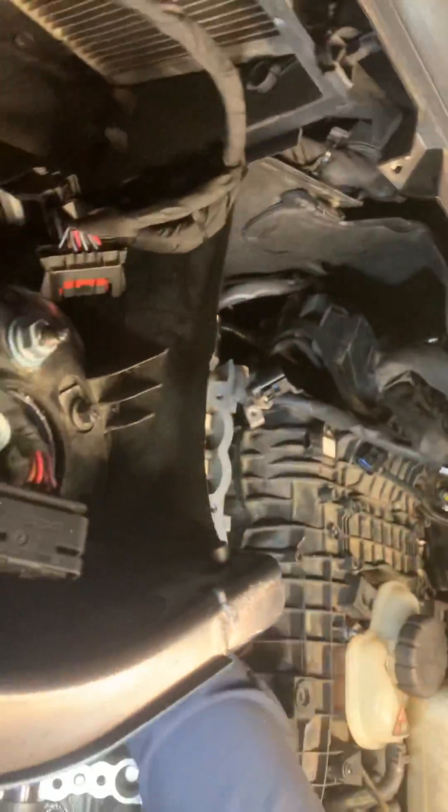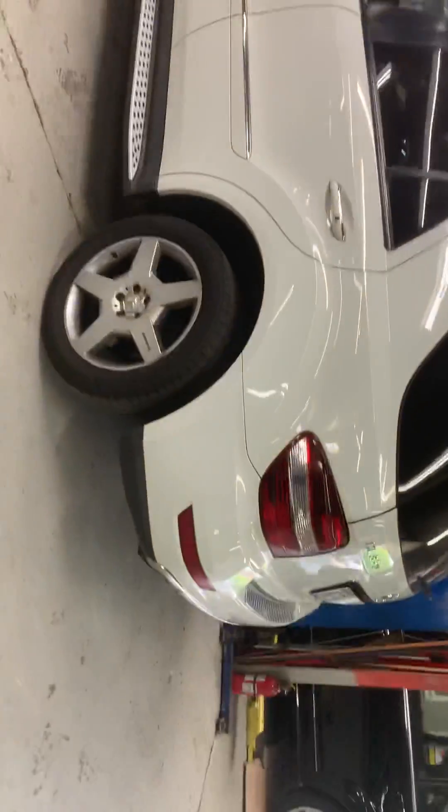So the car comes in with a timing check engine light or won't pass inspection. The mechanics have been throwing parts at it for about a month, so now it comes to my shop. We know the timing gear is a problem, but we don't know about the camshaft.